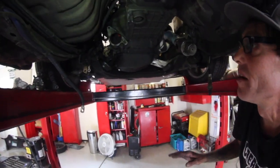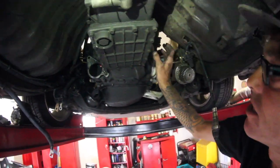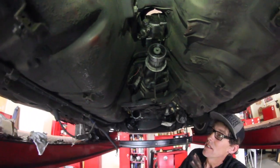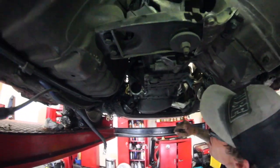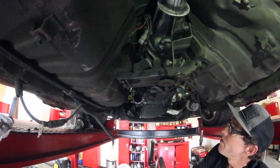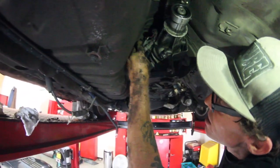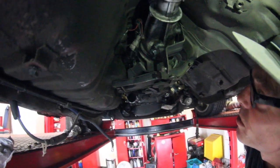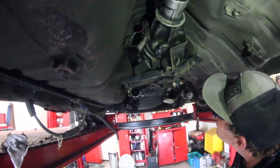We got everything stripped away — the starter removed, the clutch slave cylinder out, the exhaust that was in the way is now out of the way, drive shafts out. The full exhaust and everything is done, so now we're down to just a few bell housing bolts and the trans mount. We'll disconnect the trans harness and drop it down a little bit first to give us more room. The shifter's already unbolted up top so it should be pretty simple.